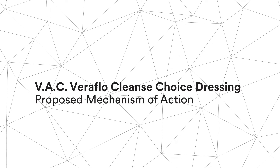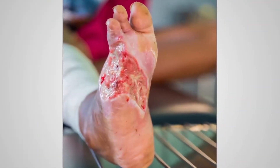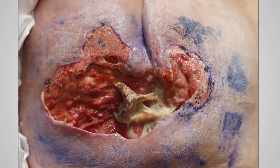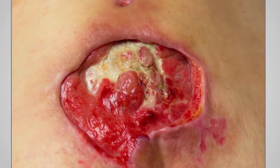Patients that present with difficult-to-treat or infected wounds, especially those exhibiting thick wound exudate, slough, or infectious materials, are particularly challenging to treat — more so if they cannot tolerate or are not candidates for immediate surgical debridement.